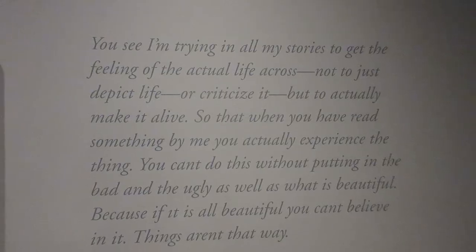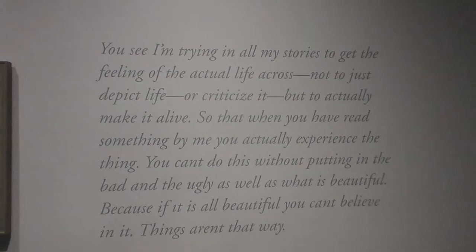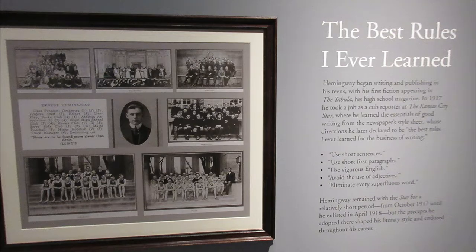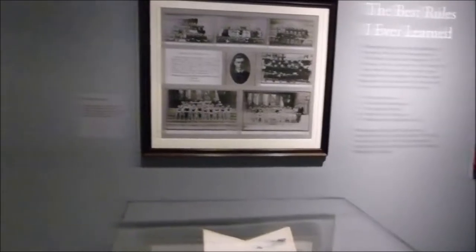This was a letter written by Ernest to his father in 1925, detailing his artistic credo. During young Hemingway's time with the Kansas City Star newspaper, he wrote that the best rules of writing are to use short sentences, use short first paragraphs, use vigorous English, avoid adjectives, and eliminate every superfluous word.